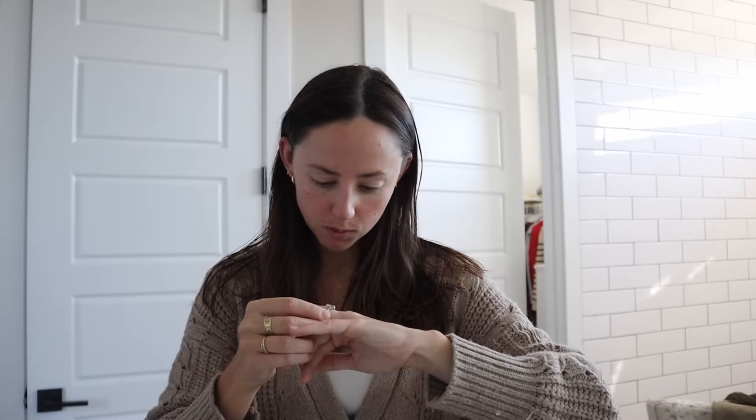Because I get to put this ring on every single morning now. I feel like I should probably clean this ring soon though — it's been what, a week and a half? Should I clean it now?